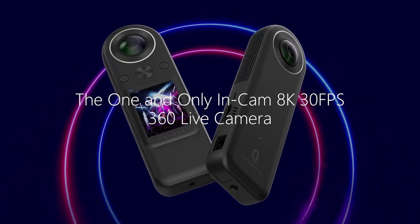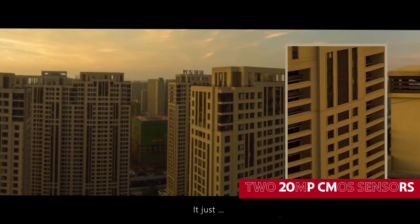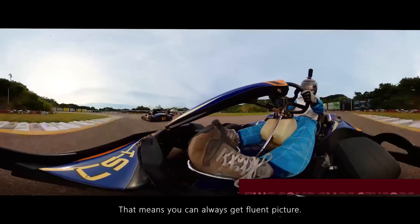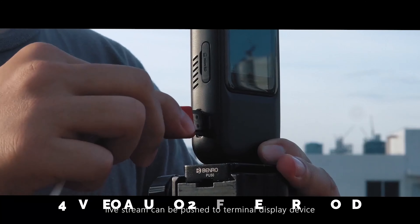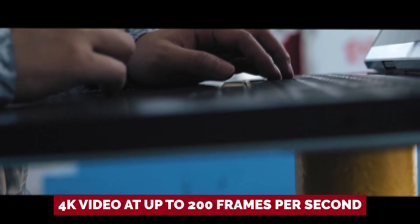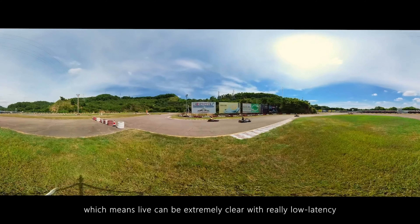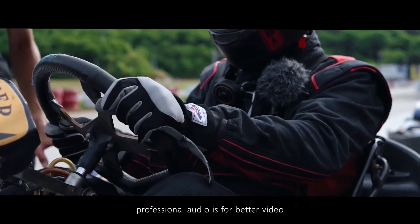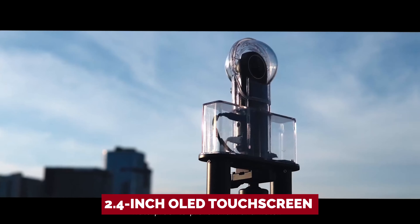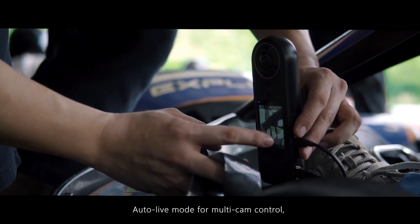Get ready to be blown away by Qoocam's 360 heavyweight, the camera that's here to redefine your perception of resolution. With an impressive 8K resolution, two 20-megapixel CMOS sensors work together to deliver 8K video at 30 frames per second. It can also shoot 4K video at up to 200 frames per second. Qoocam has upped the game with its ability to crop 360 videos to widescreen without sacrificing image quality, meaning you can enjoy VR-quality videos right out of the box. It also features a 2.4-inch OLED touchscreen that makes navigation and framing a breeze, along with super-steady image stabilization.